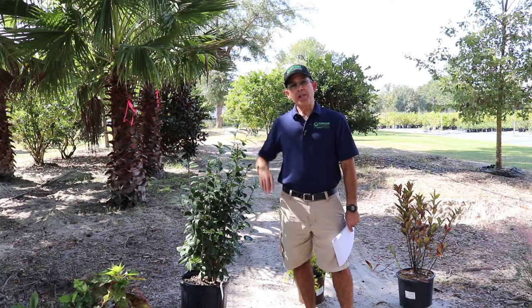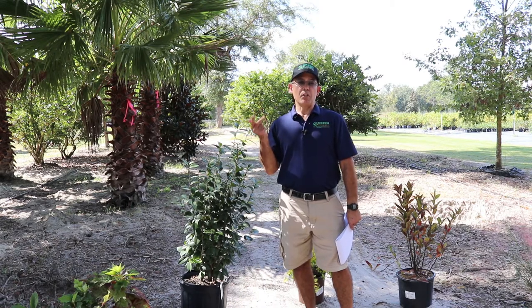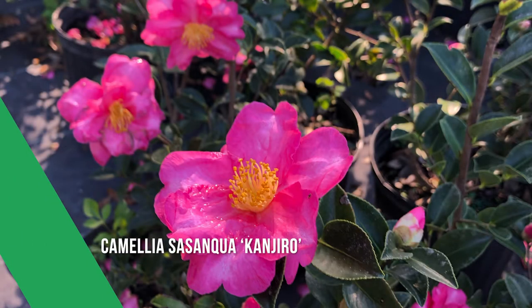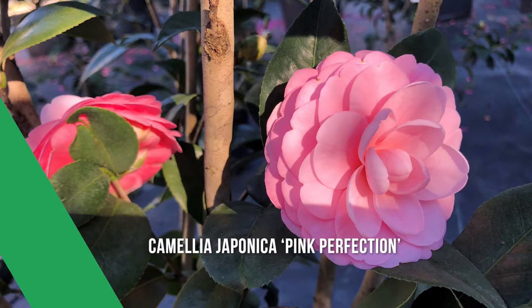So sasanqua blooms sooner, it has smaller leaves, and it prefers partial shade to shade. Now Camellia japonica is going to have a larger leaf, larger flower, and would definitely prefer full shade. And the japonica is going to bloom later — late fall into winter.